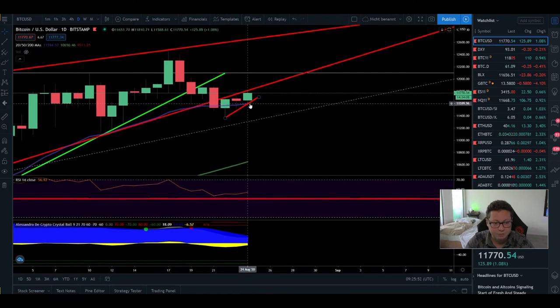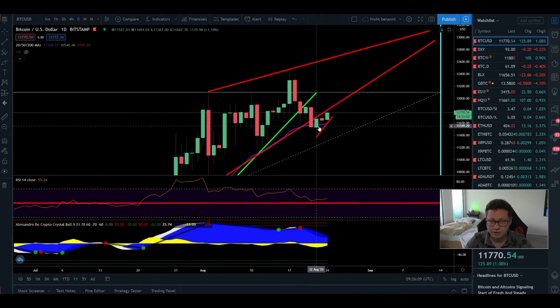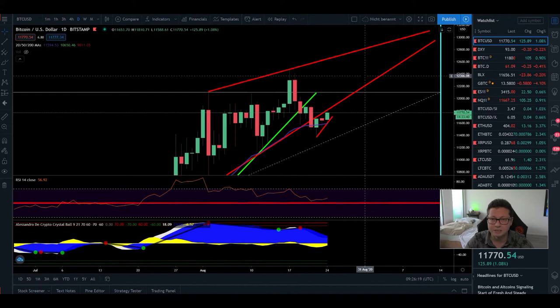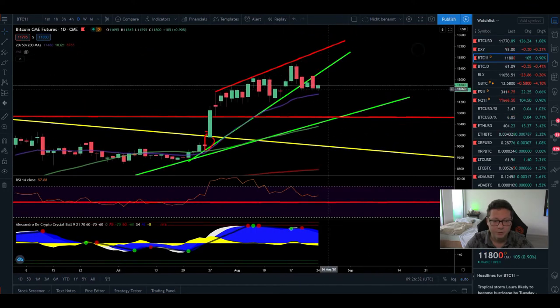On the daily time frame, we're bouncing nicely from the 20 daily moving average, and the RSI bounced successfully from the 50 level — exactly what you want to see in a bull market. We're maintaining important supports and the daily still looks bullish. I got a sell signal here, but as long as the trend is shifted to the upside there's no need to short or try to catch a top — the trend is your friend. On the CME daily chart, we never came below the 20 daily MA, which also looks very bullish.